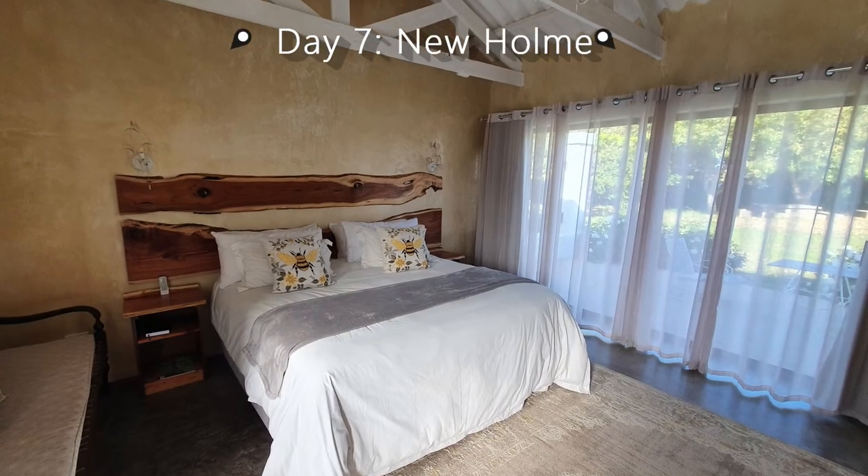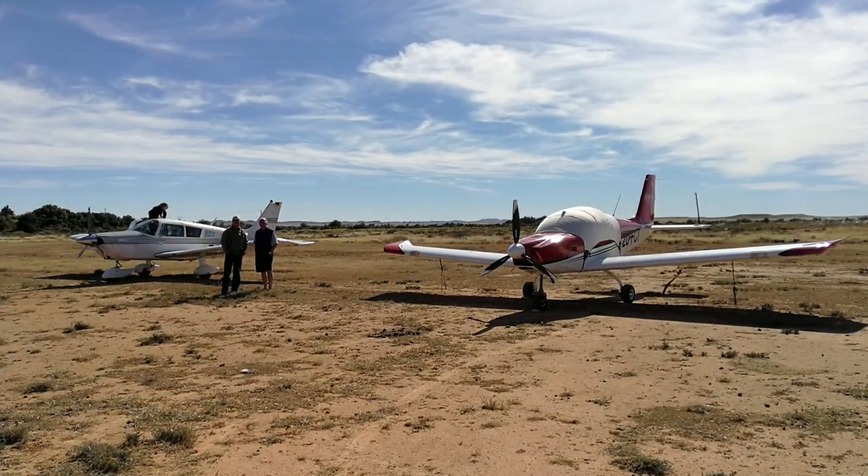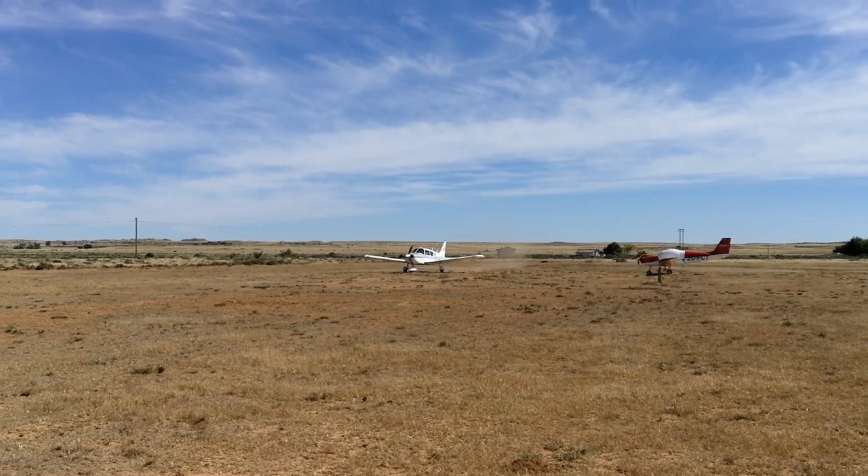After a good night's sleep on excellent beds and linen, we had a delicious buffet and plated breakfast. Dion and Marie decided to leave that day, and after breakfast we accompanied them to the airfield.